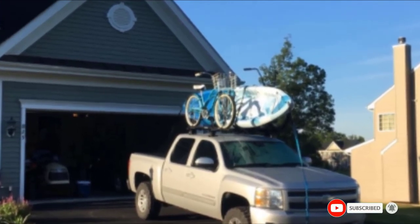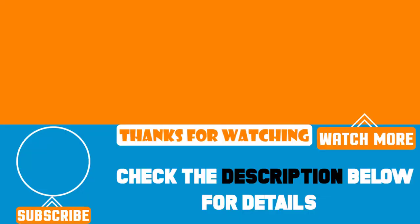This is the best kayak roof rack in our opinion. That's all for today — we upload product review videos every single day, so don't forget to subscribe and hit the bell button for upcoming video notifications.